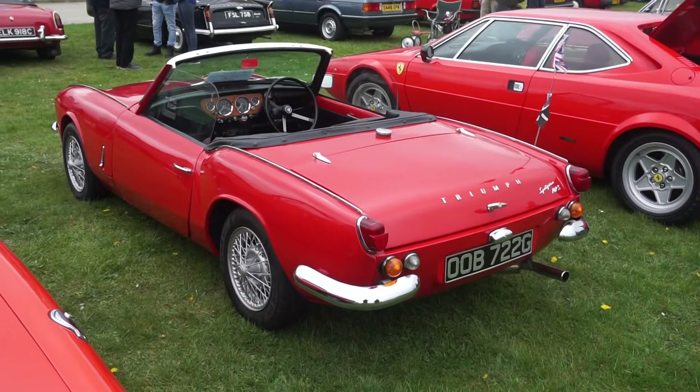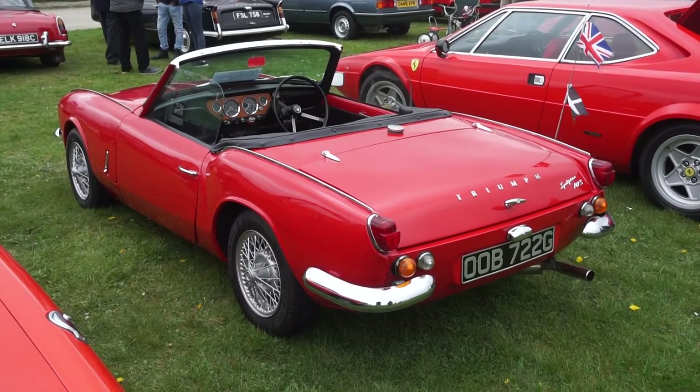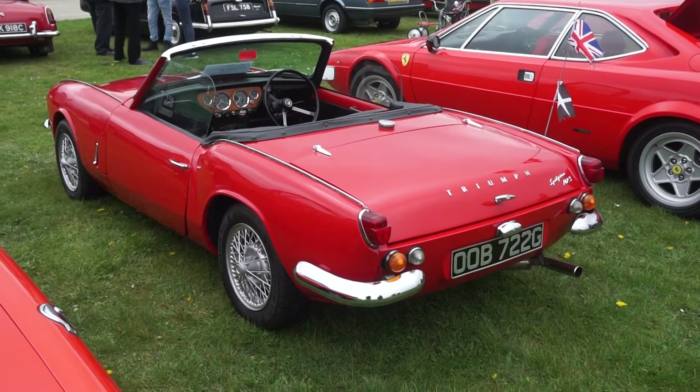A Series 3 Spitfire — I believe that was for sale for about £8,000, which is about the going rate for these now. They seem to have gone up a lot in recent years.